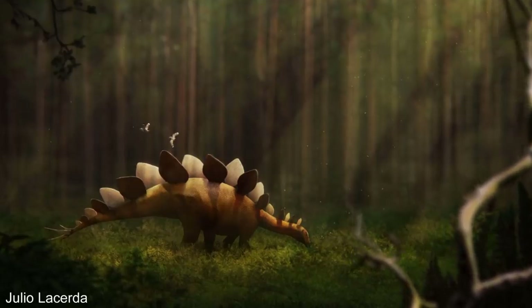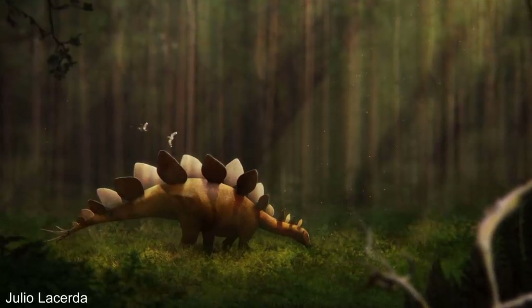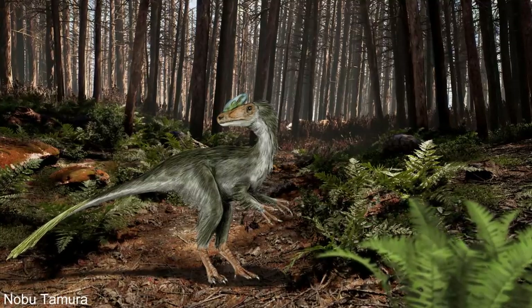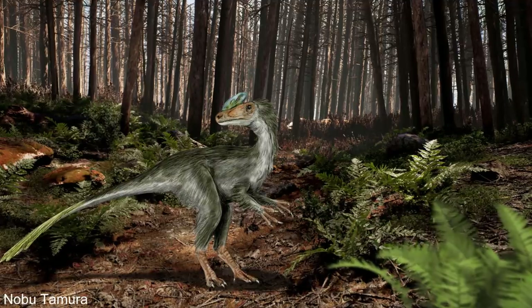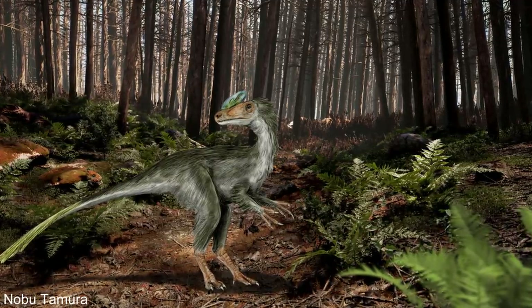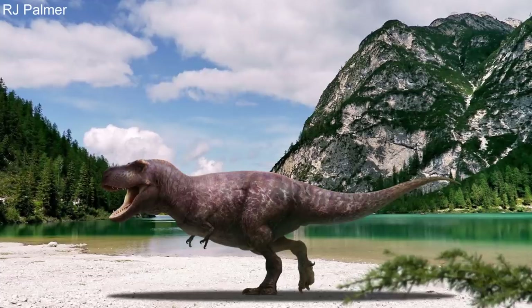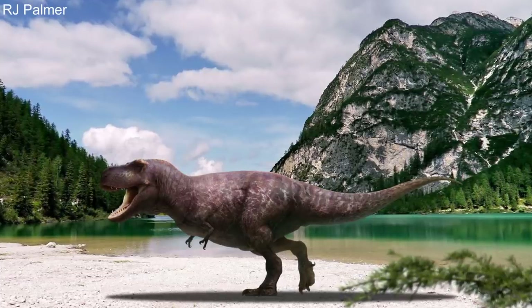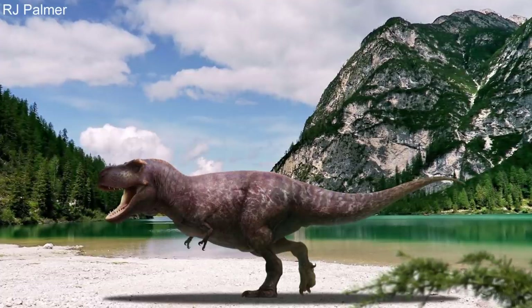Some of the large herbivorous dinosaurs would eventually evolve back into quadrupeds due to their large and heavy bodies. But for the theropod dinosaurs that remained on two feet, they would become more proficient at walking this way. Among most small theropod dinosaurs, their forelimbs would still remain fairly large and functional. But some dinosaurs took a different evolutionary pathway, further reducing their limbs — most famously being the tyrannosaurs.